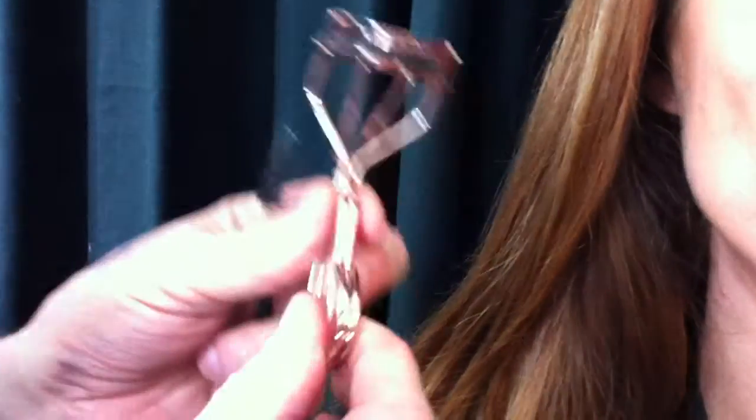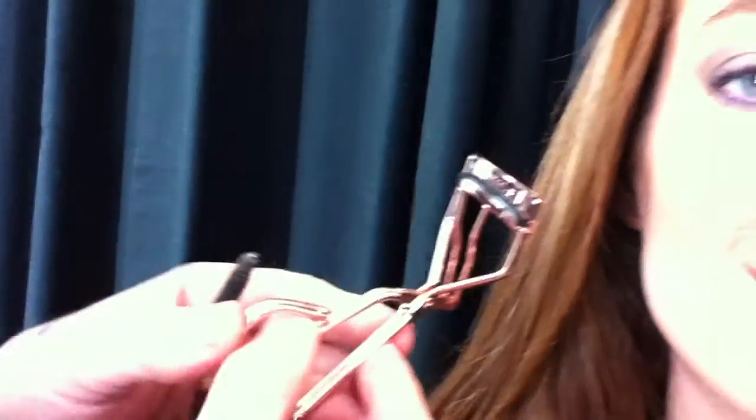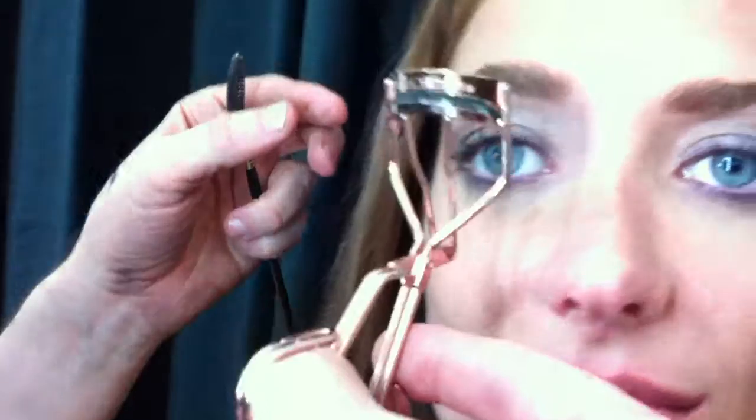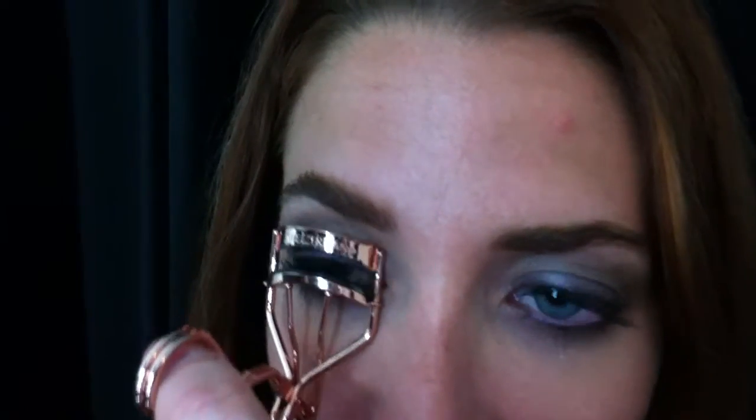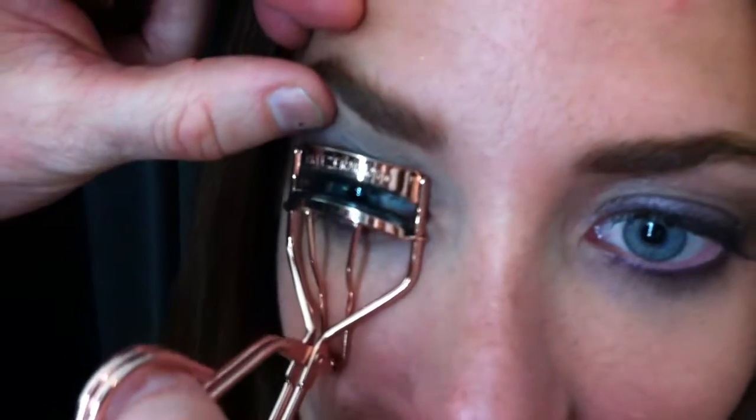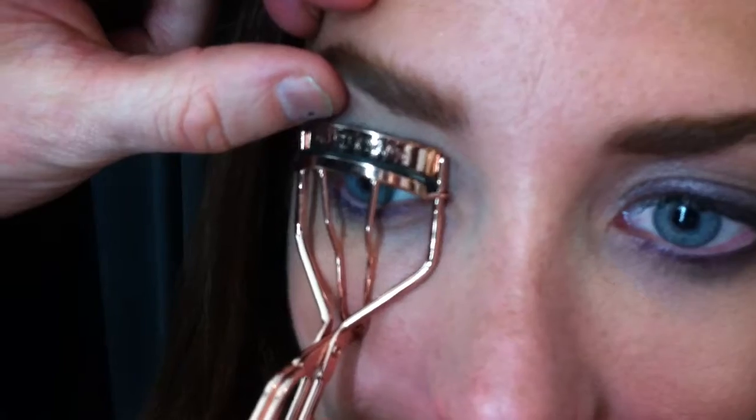My next tip is I am going to use my favorite eyelash curler by Tweezerman. It's so important for doing a shoot that you curl the eyelashes. It lifts the eye and makes everyone look 12. So you just go in there, make sure you get all the lashes in, and give it a push. And there you go. See how gorgeous that looks? And you just kind of comb them out.